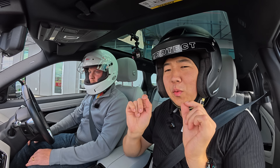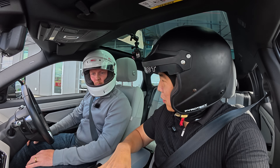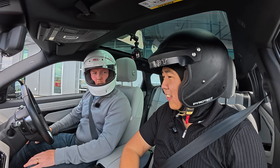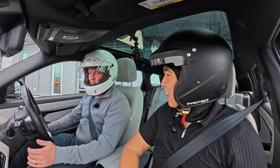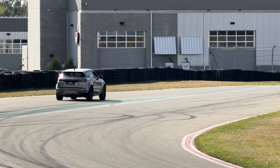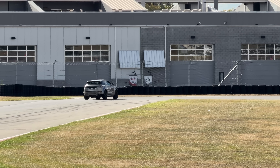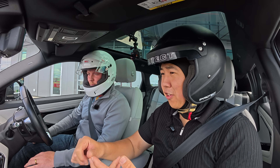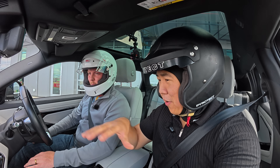We've hopped in the car with Will from Magna, a program manager for North America who has been heavily involved in systems integration for Magna's electrified products — calibrating, tuning, and making sure hardware comes to fruition on the track. This demonstrator is quite complex: two electric motors, a five-speed dual clutch transmission, a gas engine, and all the associated controls.